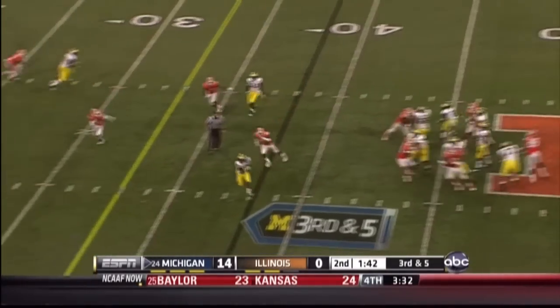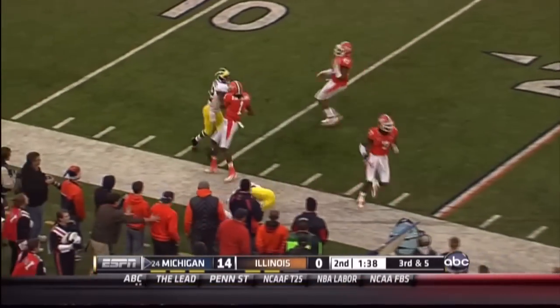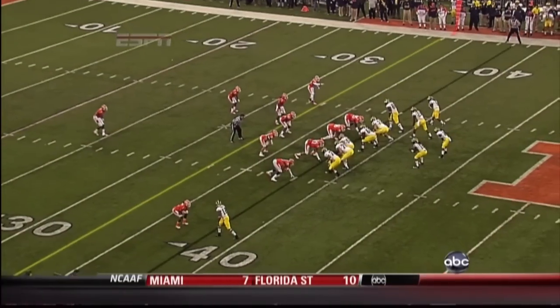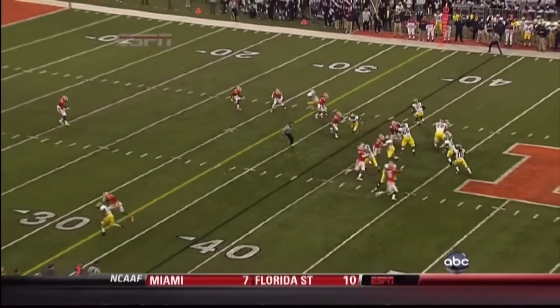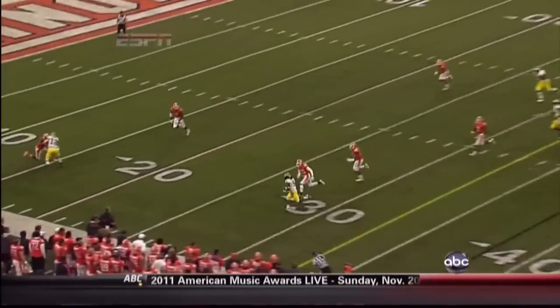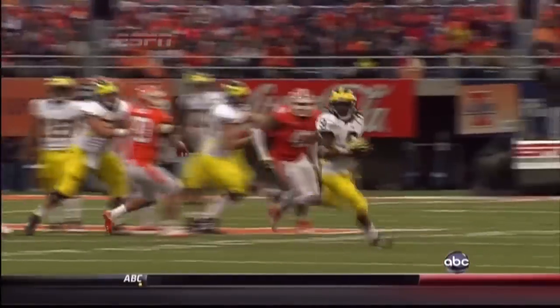Robinson drops back, completes the pass to Odoms — Odoms down the sideline. This is all about pre-snap: getting a chance for one of your receivers to get open, the high percentage throw coming on the inside. That's Odoms. That's Al Borges putting him out there, giving him a chance, creating the matchup.